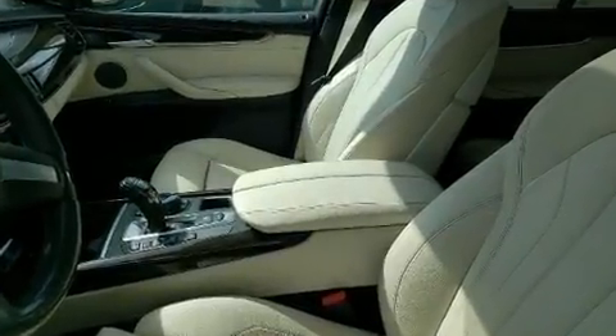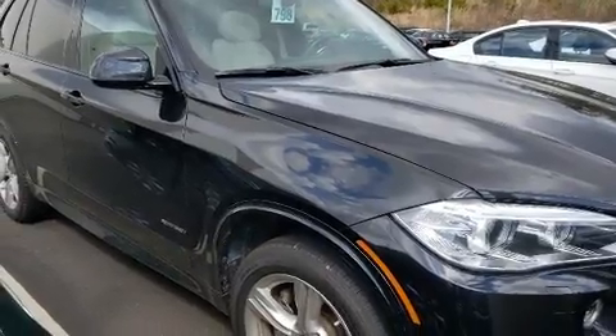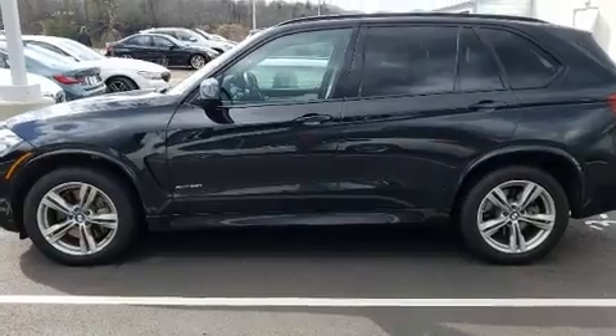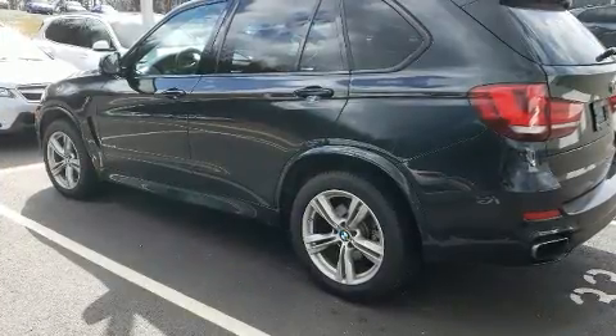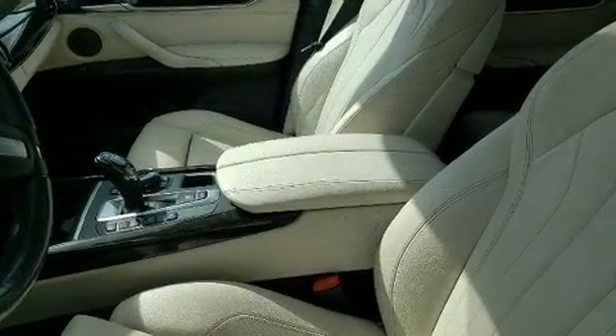Top features include leather upholstery, speed-sensitive wipers, a trip computer, and power windows. Everything is where it ought to be, from the dashboard controls to the door locks and window controls. For drivers who enjoy the natural environment, a power moonroof allows an infusion of fresh air.